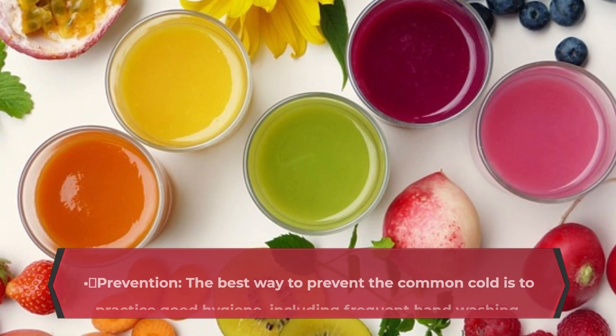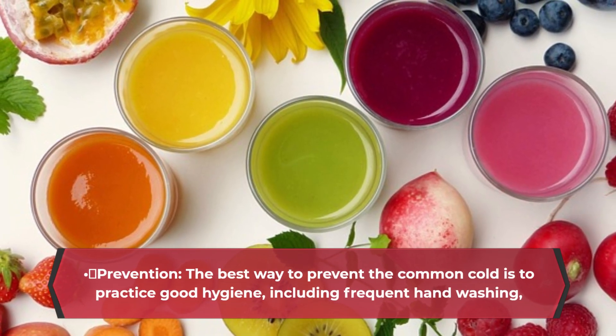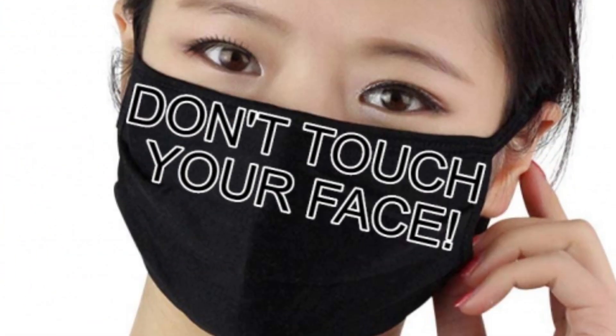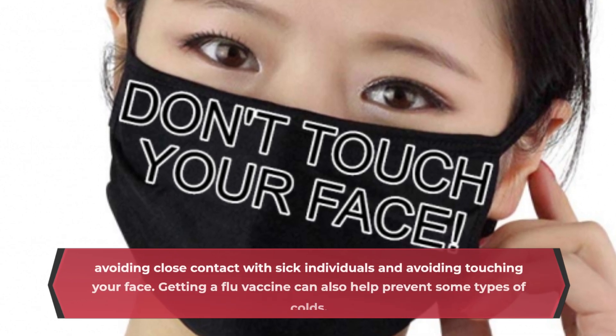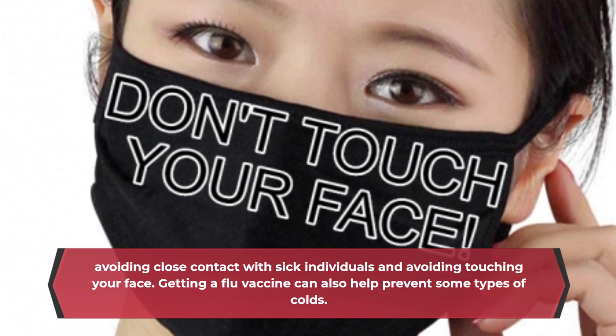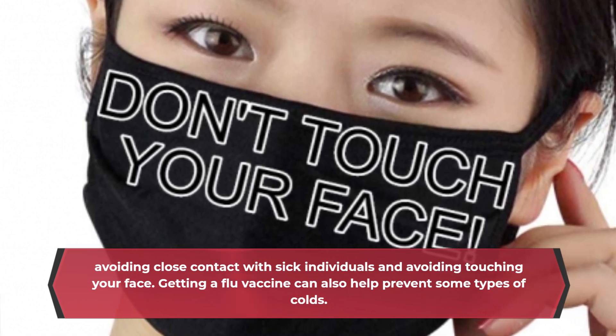Prevention: the best way to prevent the common cold is to practice good hygiene, including frequent hand washing, avoiding close contact with sick individuals, and avoiding touching your face. Getting a flu vaccine can also help prevent some types of colds.